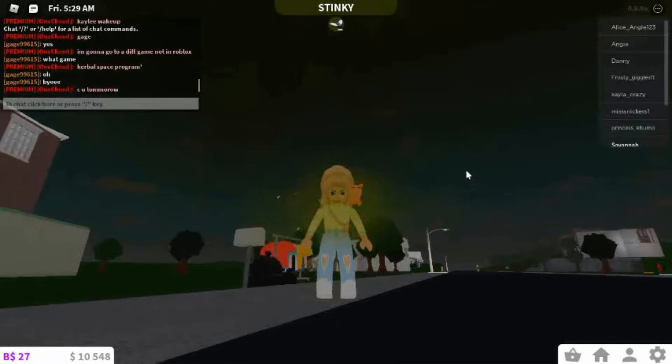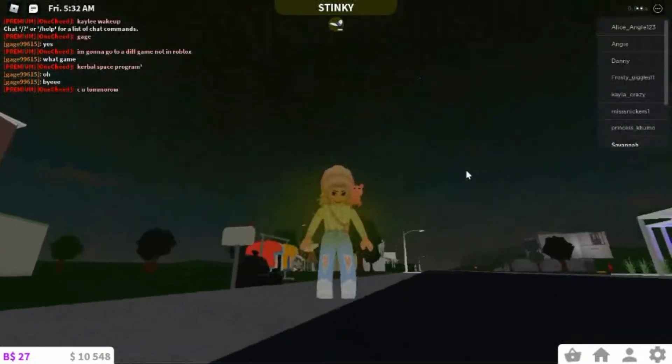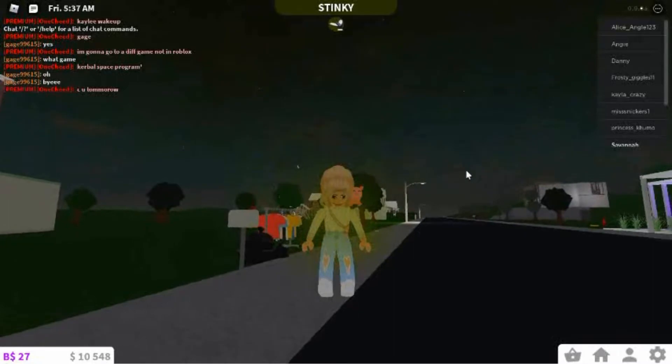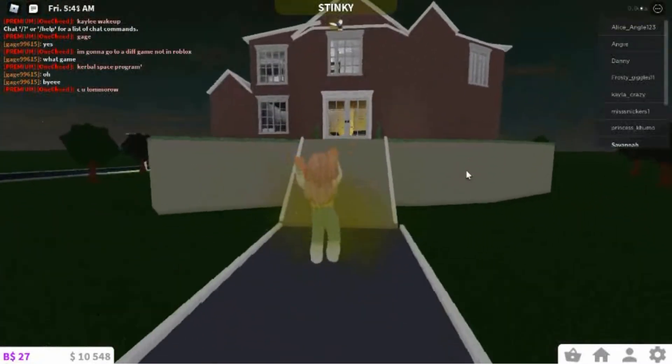Hey guys, welcome back to my YouTube channel! Today we are going to be exploring the first ever house that I built. Let's just get right into it because I think we're getting bored waiting.